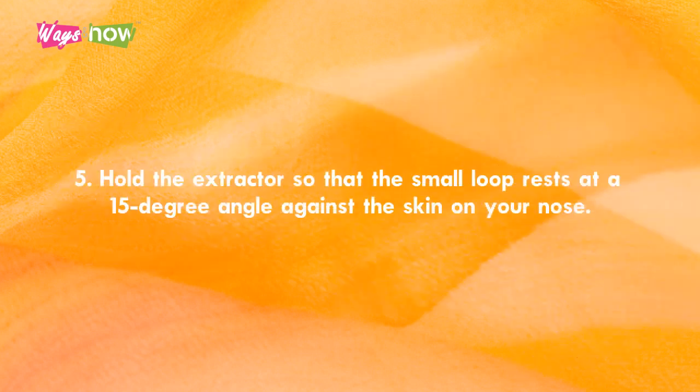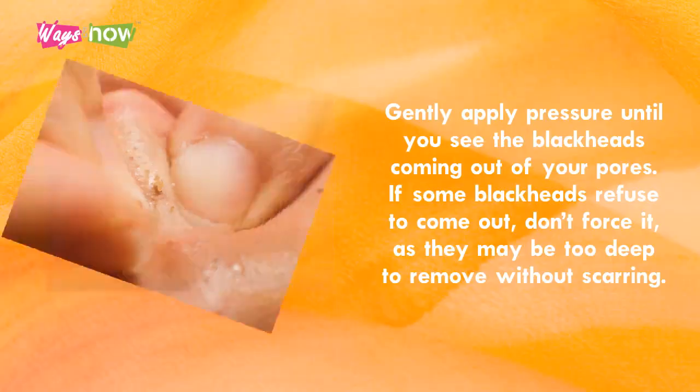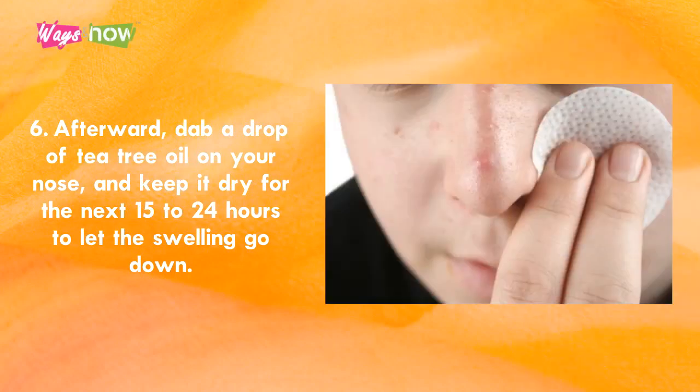Step 5. Hold the extractor so that the small loop rests at a 15-degree angle against the skin on your nose. Gently apply pressure until you see the blackheads coming out of your pores. If some blackheads refuse to come out, don't force it, as they may be too deep to remove without scarring. Step 6. Afterward, dab a drop of tea tree oil on your nose and keep it dry for the next 15 to 24 hours to let the swelling go down.